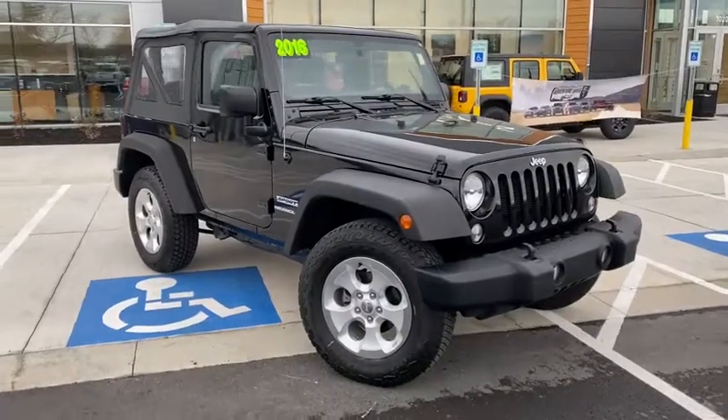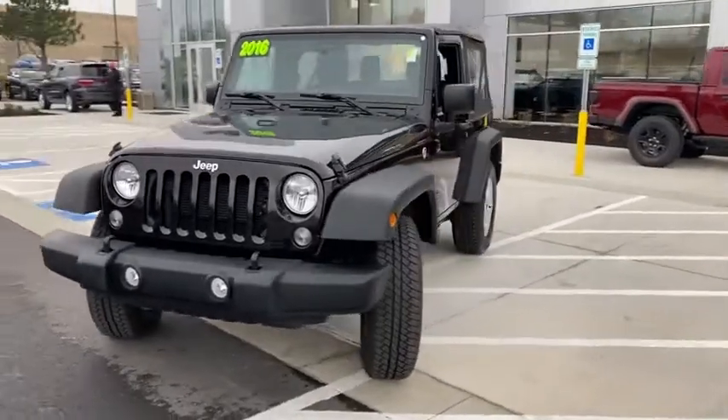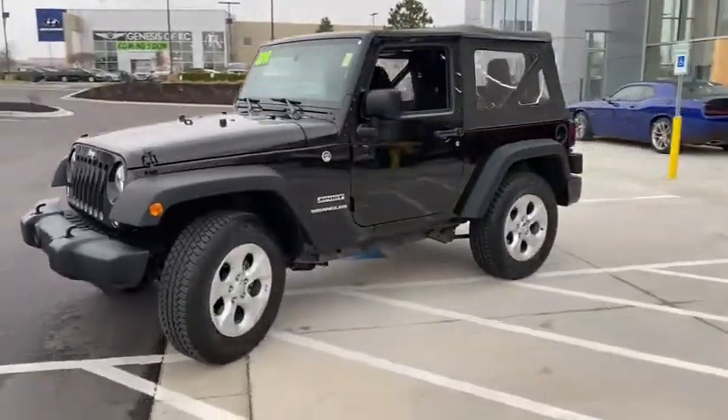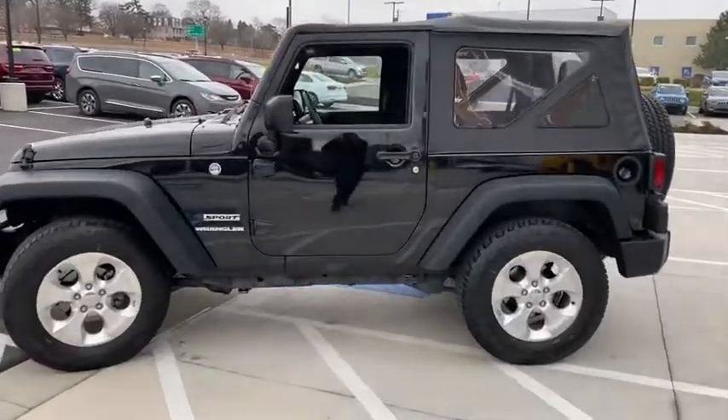Come test drive a 2016 Jeep Wrangler. Few vehicles are better off-road than a Jeep Wrangler. This is the one that started it all — traceable to the original Jeep, the Wrangler is the very symbol of off-road capability.